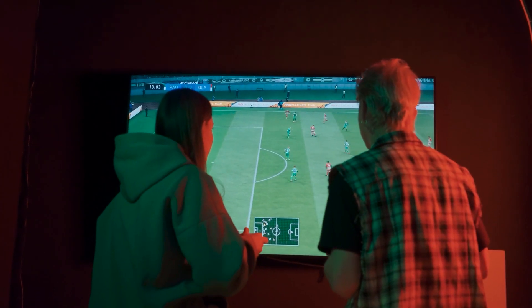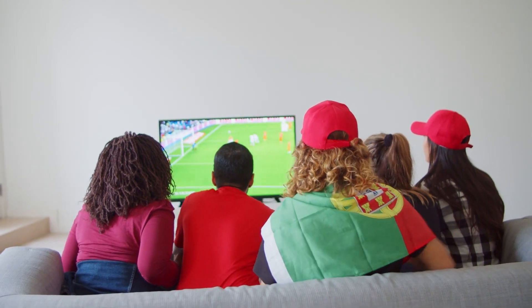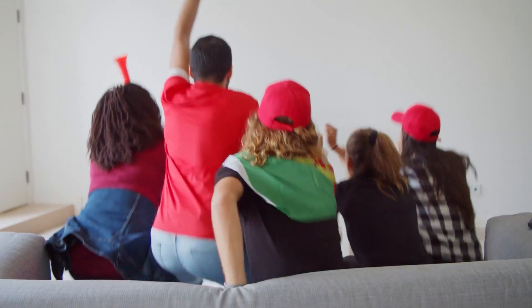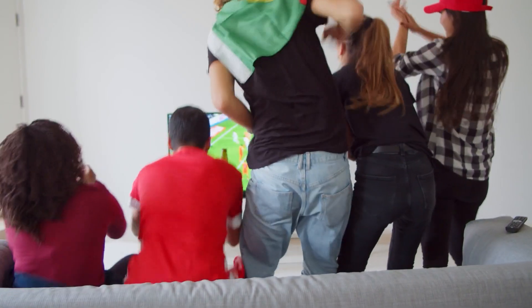It needs to look good, but more importantly, it needs to sound good. The speakers need to be powerful and clear with a deep bass that doesn't drown out any kind of dialogue. Now this TV does a pretty good job in that department, but you may need to upgrade to a soundbar to improve the sound quality.